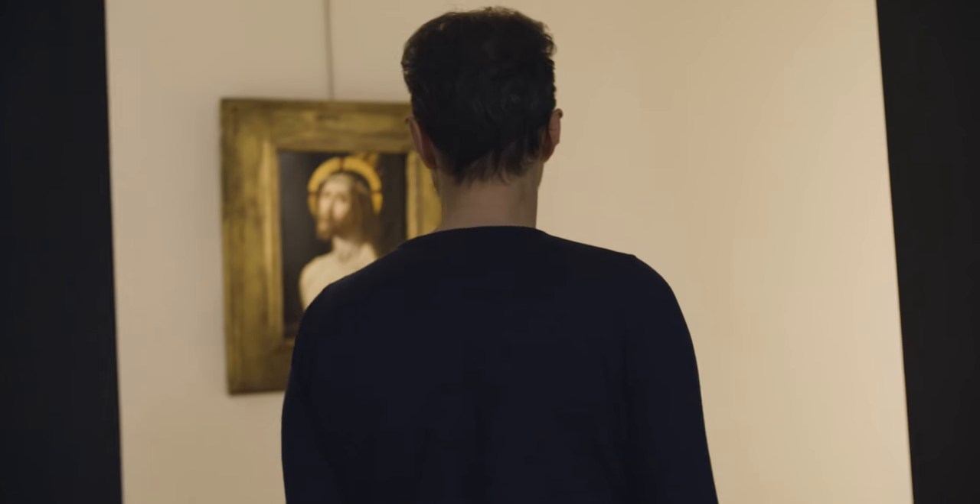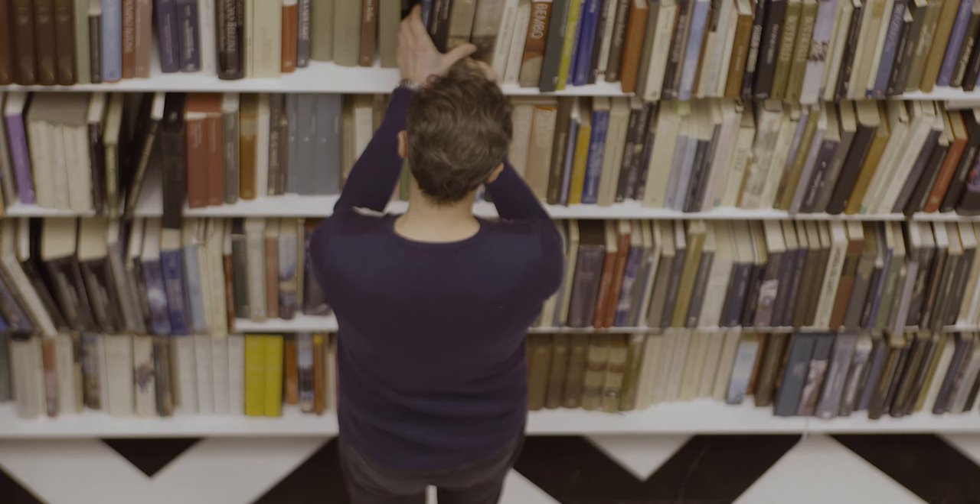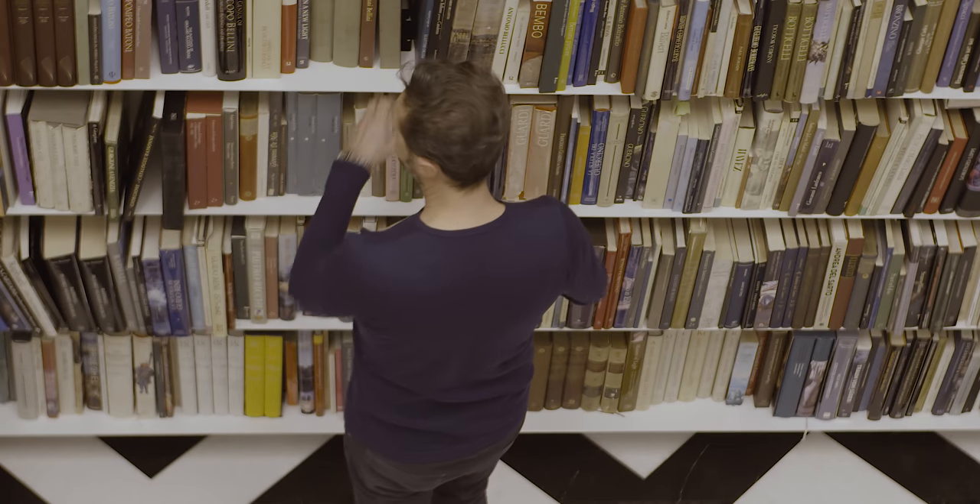This gallery is only old masters — they deal with old masters, no contemporary. This space is for consulting, for private consults, so it's not that anybody can come, but if you book an appointment you can come and take a look at the books. It's also for internal use.